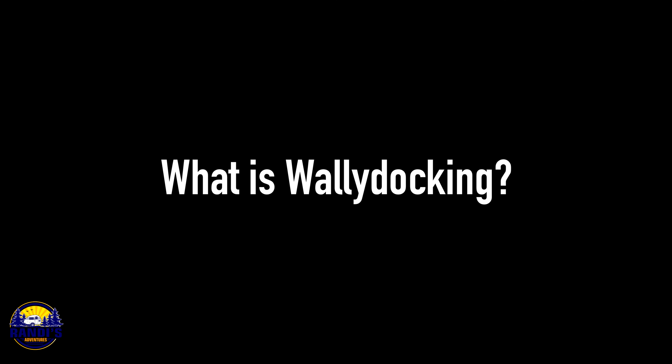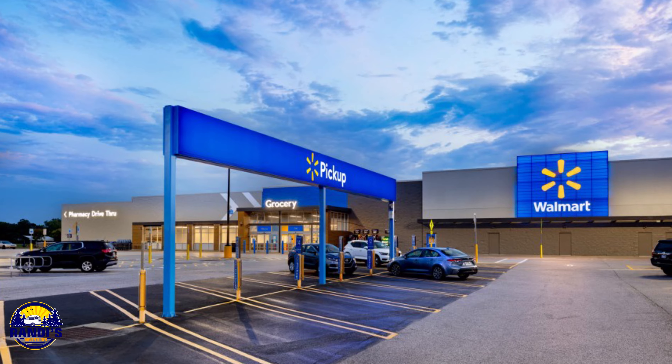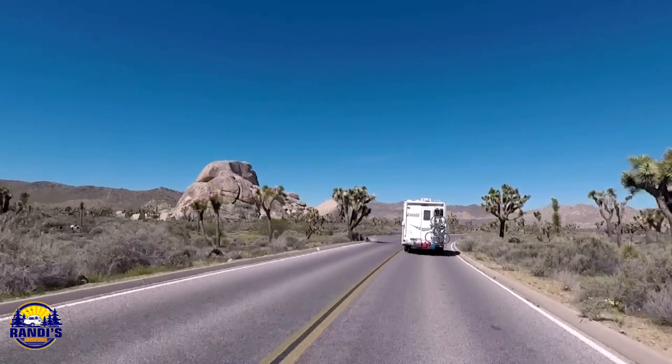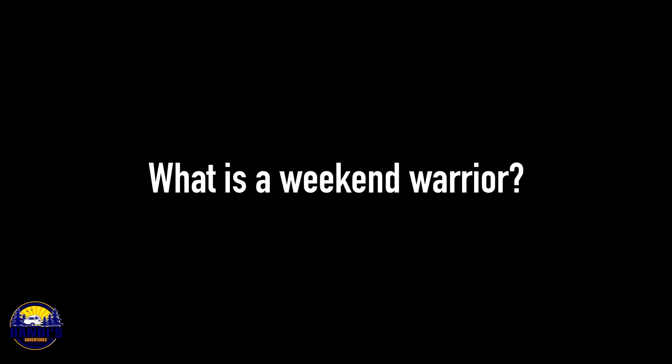What is wally docking? Wally docking refers to dry camping in a Walmart parking lot. Many Walmarts allow free overnight camping in their parking lots, so a lot of RVers take advantage of this — especially when they have long travel days and just need a place to spend the night and get some sleep. What is a weekend warrior? Weekend warriors are RVers that typically just go camping on the weekend. That's me — I'm a weekend warrior.